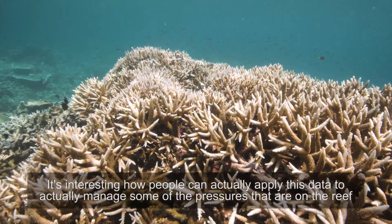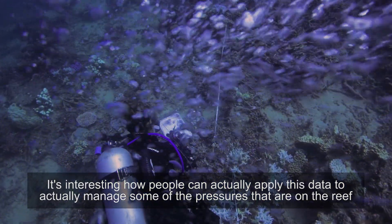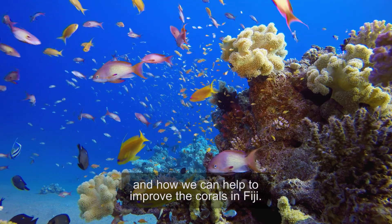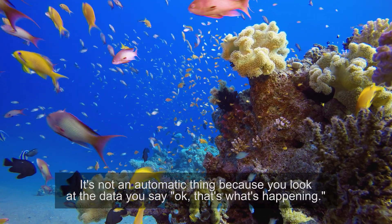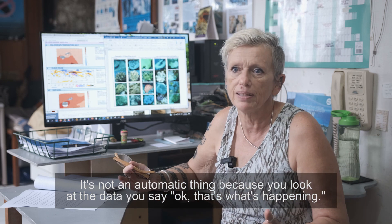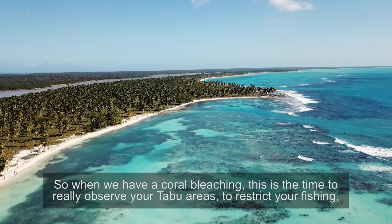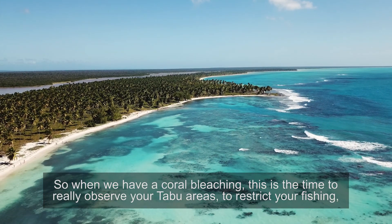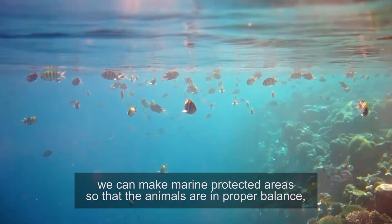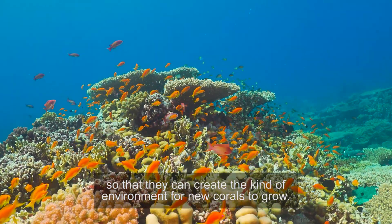It's interesting how people can actually apply this data to manage some of the pressures that are on the reef and how we can help to improve the corals in Fiji. It's not an automatic thing — you look at the data and say okay, that's what's happening, but then what can we do? When we have a coral bleaching, this is the time to really observe your Tambu areas, to restrict fishing. We can make marine protected areas so that the animals are in proper balance and create the kind of environment for new corals to grow.